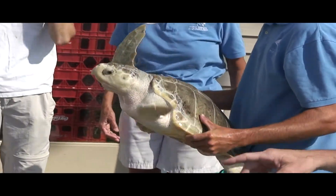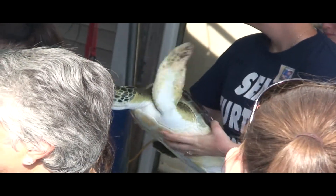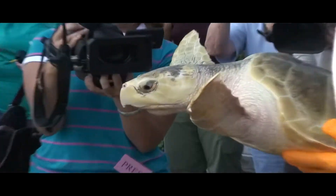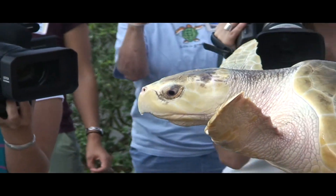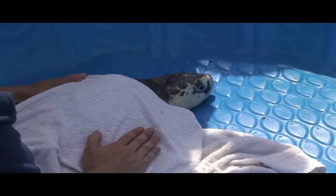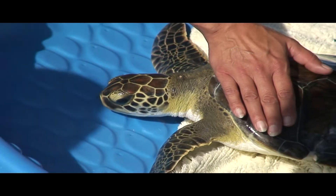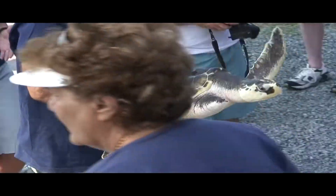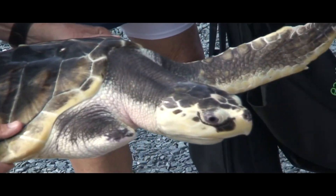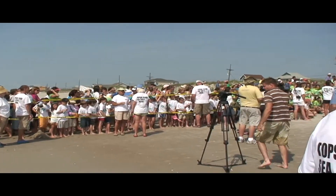It's amazing to see how many people are actually here to help out for the turtle release, and the turtles themselves seem excited. Just look at this crowd of people — they're all here for the turtles.